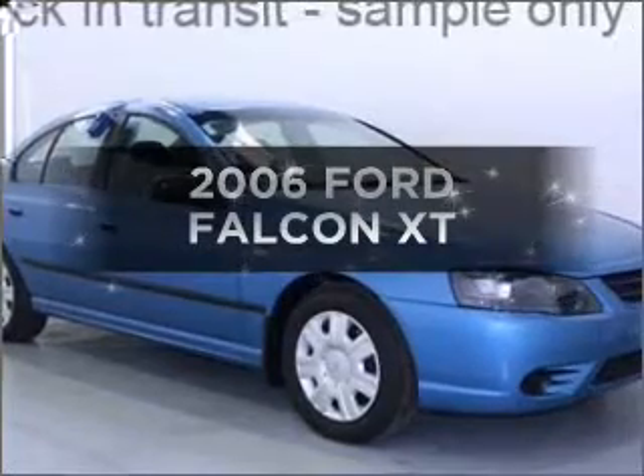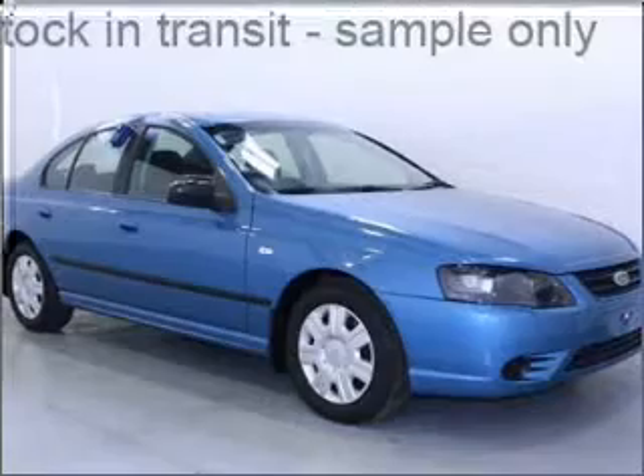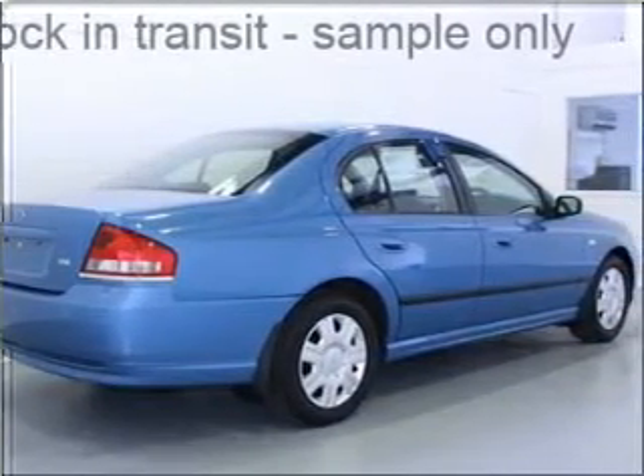Time to update your vehicle? Take a look at this 2006 Ford Falcon. You can be accelerating down the highway in this excellent vehicle with a reliable engine.